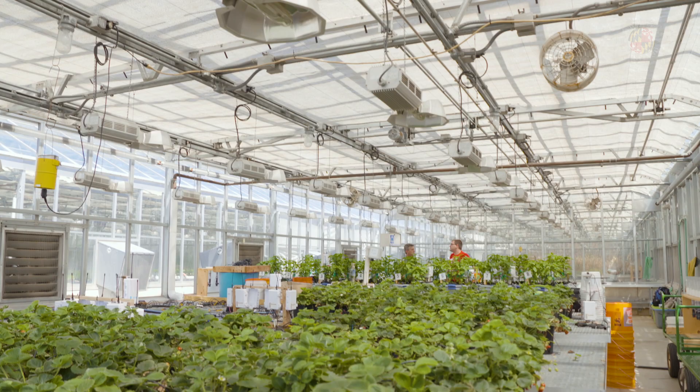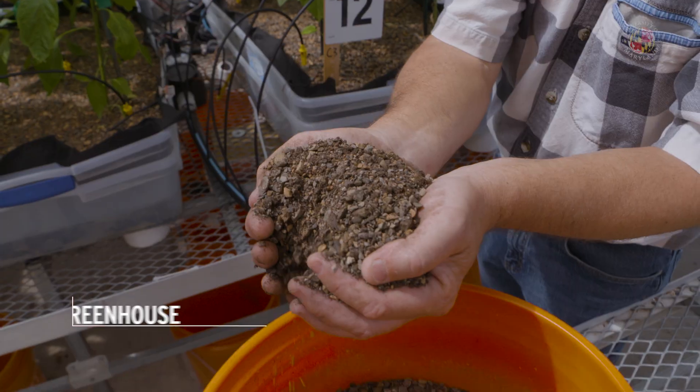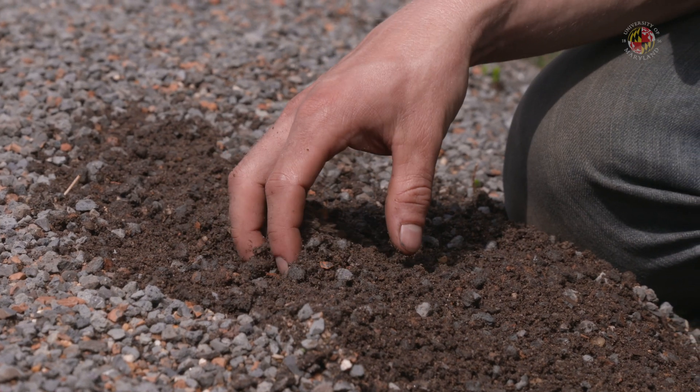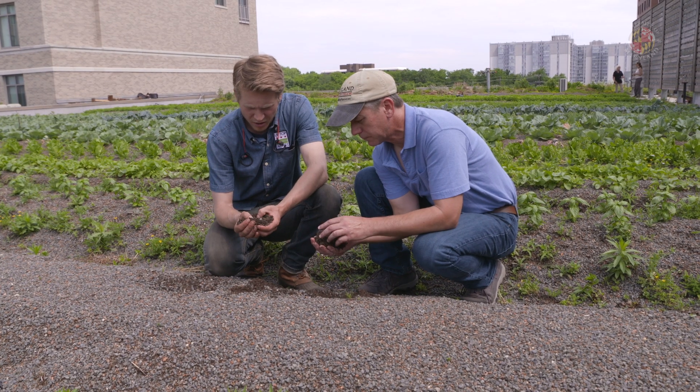With Uptop Acres, they've capitalized on an unused space in the urban environment. We saw that as an opportunity to develop an agricultural soil or substrate that would act as a stormwater management tool, but also have the fertility to grow agricultural crops.